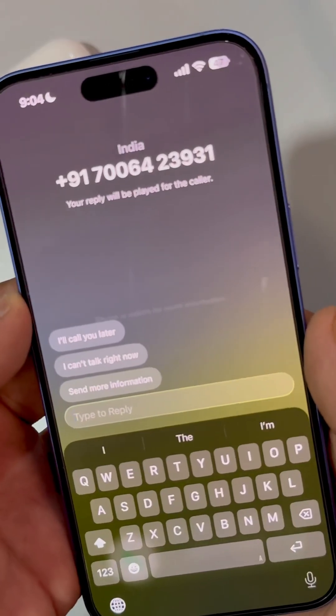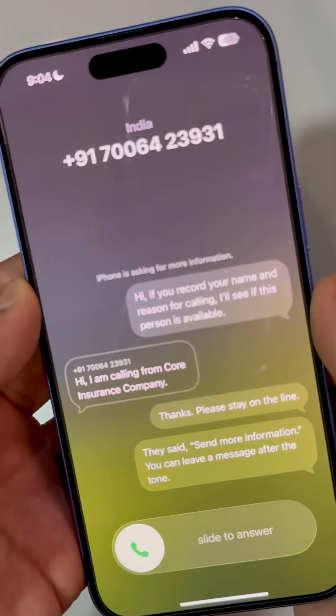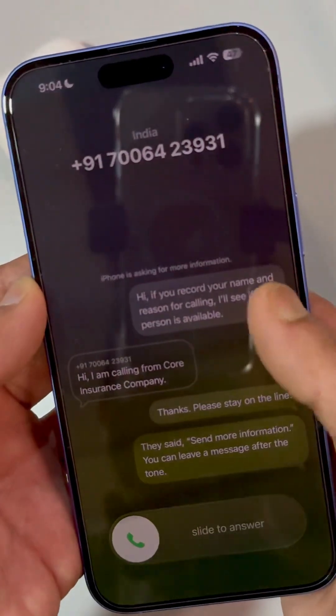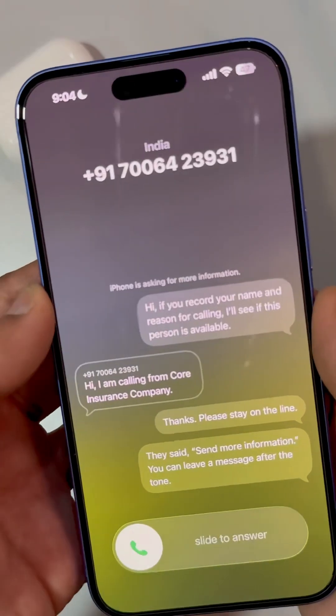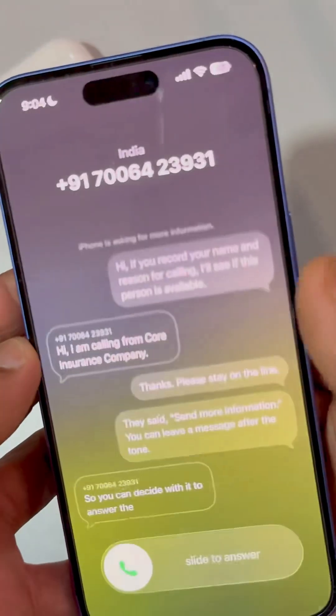You can ask the caller to send more information. They said 'send more information' — you can leave a message after the tone. So you can decide whether to answer the unknown caller or not.